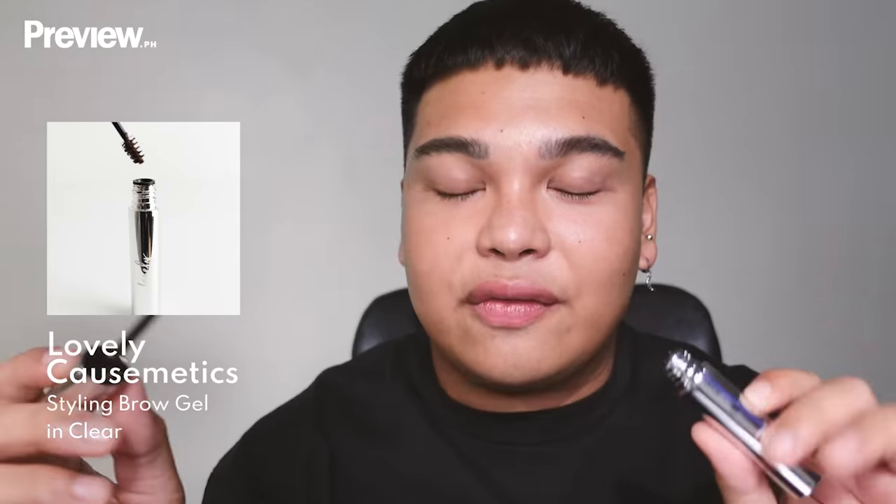I'm gonna use this brow gel from Lovely Cosmetics — it's clear — and I always do back-combing. Back-combing means I apply the brow gel against the grain of the hair, because I want there to be product on the back end of the hair, not just the front. Once the gel has saturated my eyebrows, that's when we shape.